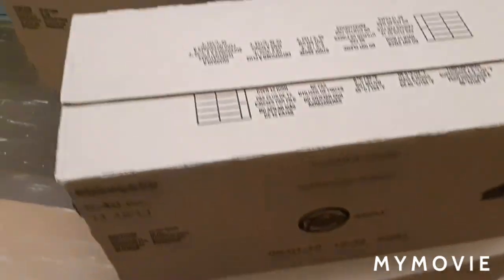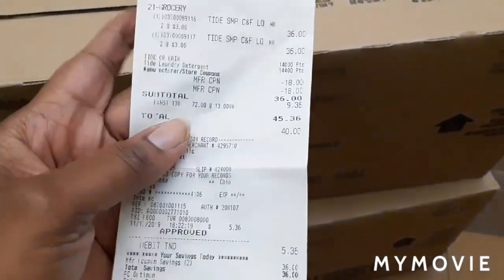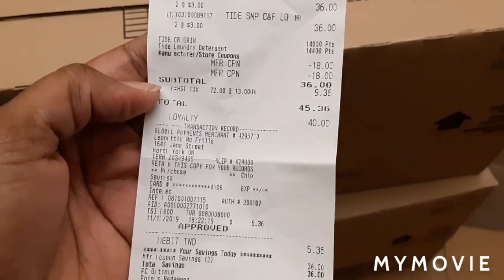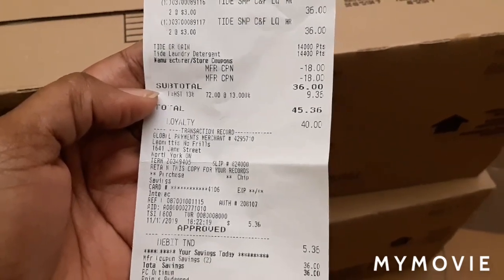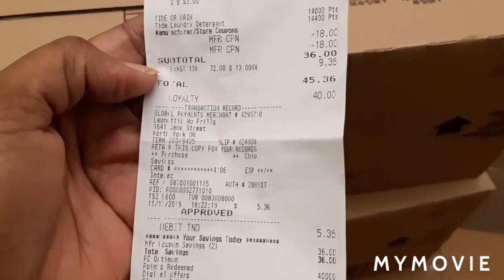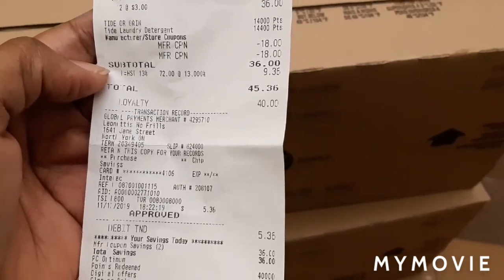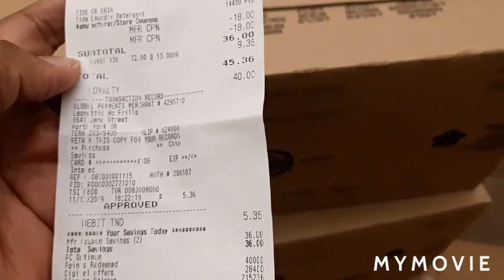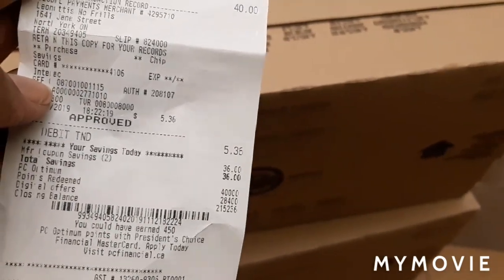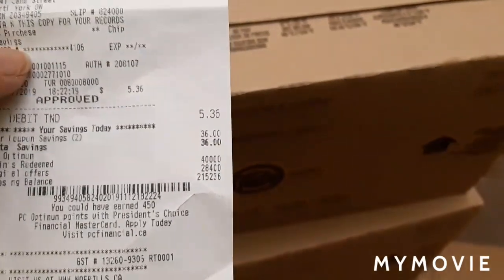I'm back. I finished my transaction and these are my Tides — 24 of them. This is my receipt. Before taxes they came to $72, and after taxes it was $81-something. After my coupons they were $45.36. I used $40 in points, paid $5.36 out of pocket, and I earned $28.40 in points.